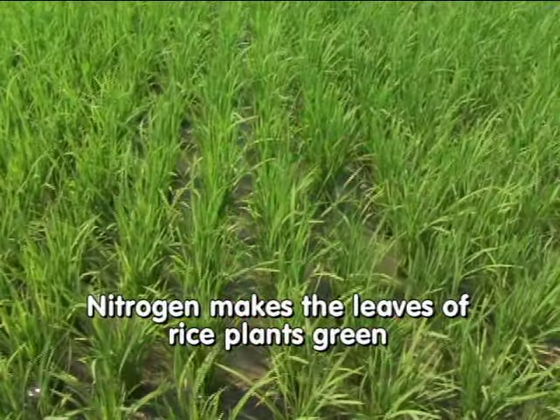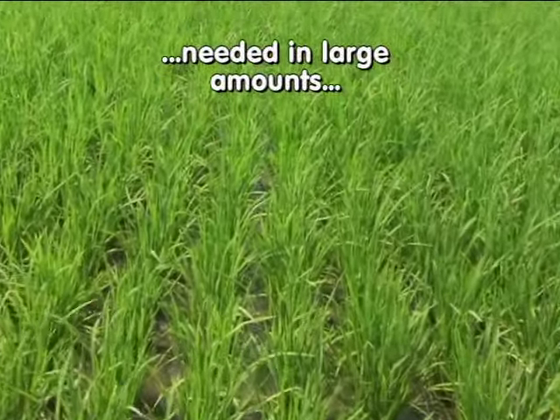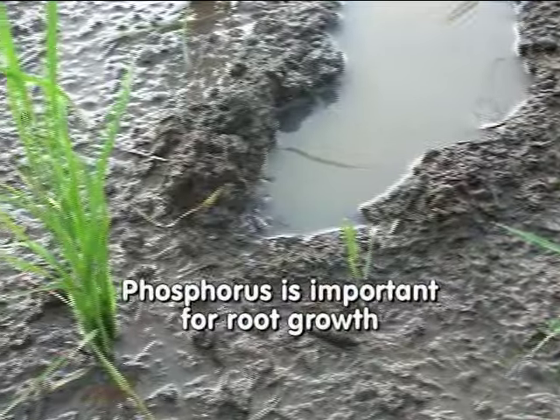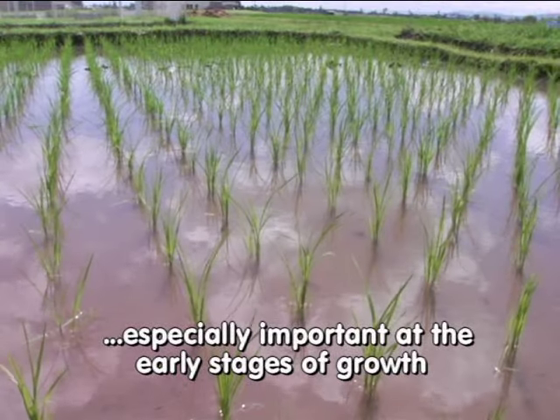Nitrogen makes the leaves of rice plants green and enhances the growth of leaves and stems. Nitrogen is needed in large amounts for producing high grain yield. Phosphorus is important for root growth as well as for the production of tillers, and is especially important at the early stages of growth.